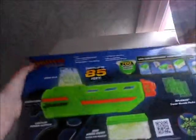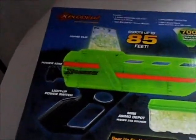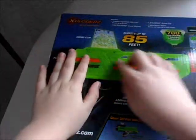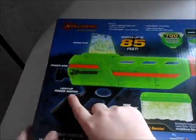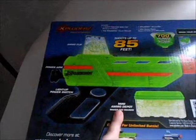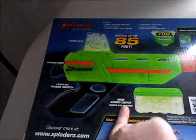Now let's turn it over — shows everything that's included. It shows the ammo clip, power arm — I guess you pull it back and then it shoots out these things. A light-up power switch — that's cool. Mini ammo depot, makes 250 rounds.